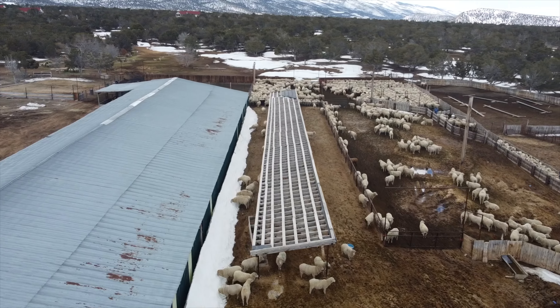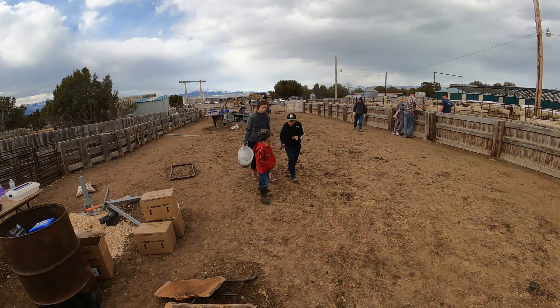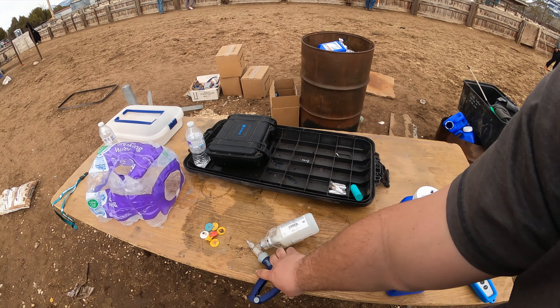We're running these through, bagging them, seeing which ones are going to lamb first. The ones that are going to lamb first we're running through the chute and into the plant, getting them all done and taken care of so we can get them over to the barn tonight — they're probably going to lamb in the next couple of days. Those that aren't going to lamb for a little bit we're leaving outside and we'll get them sheared maybe tomorrow or the next day. We run them in and give them a shot of stuff that helps kill lice and ticks and keeps them healthy.